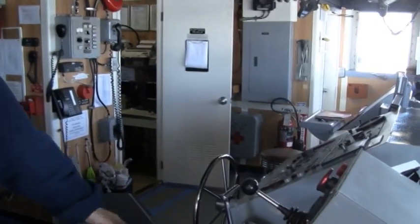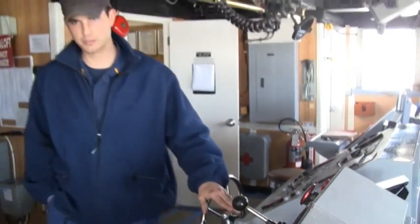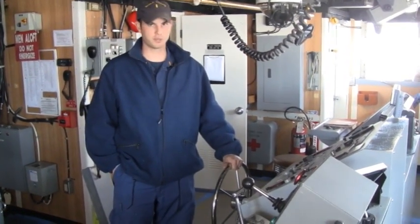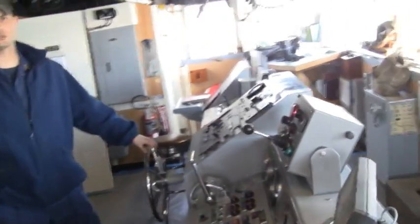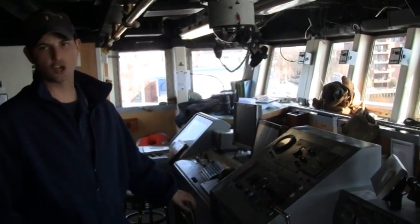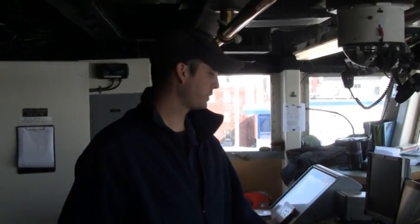This is the bridge of the ship, where the ship is driven from. Normally underway there'll be at a minimum of two people up here. We'll have someone standing at the helm where the ship is actually driven from. At the helm we have control of the main engines, and you actually steer the ship here. There are different meters and gauges that tell you things such as the angle of the rudder, main engine RPM, and we can also steer the ship in autopilot, which is controlled from here as well.